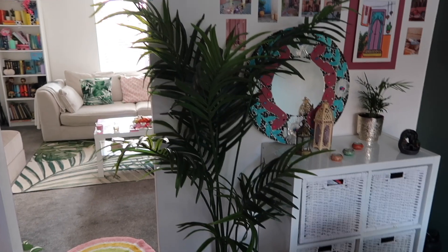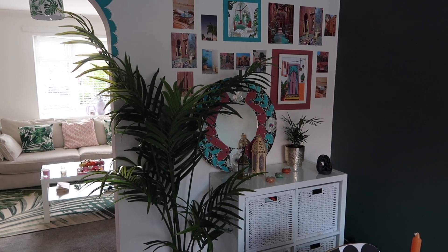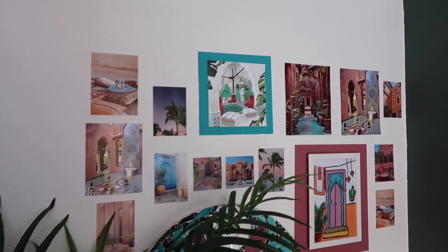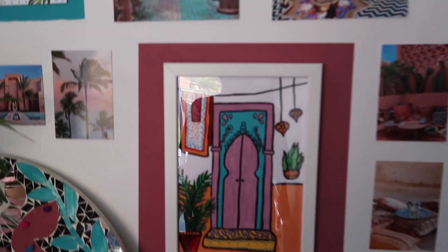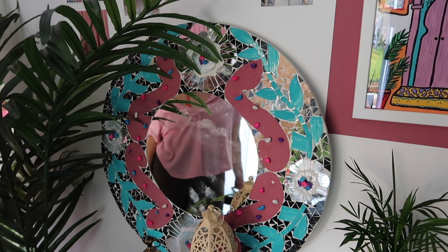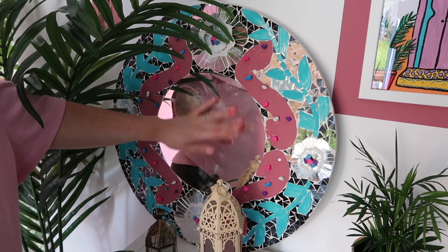Starting with the archway — Danny did that freehand, which is unreal. We've got a huge plant from IKEA — such a bargain at around £50, and it gives such a good effect. My number one tip to make a space feel brighter and fresher is plants, and they don't have to be real. We've got a gallery wall here — it needs more work, like some Moroccan plates to tie it in. The mirror was gifted to us and I painted it, which looks a bit rough, but it fits the vibe.